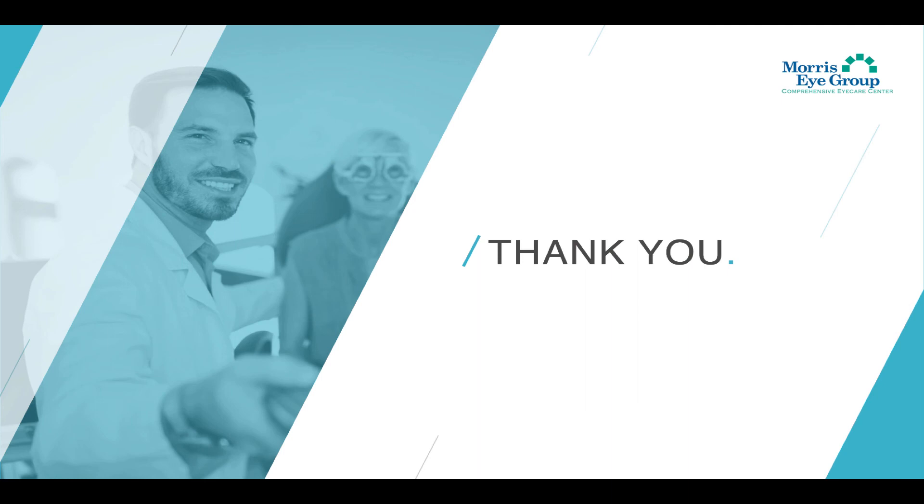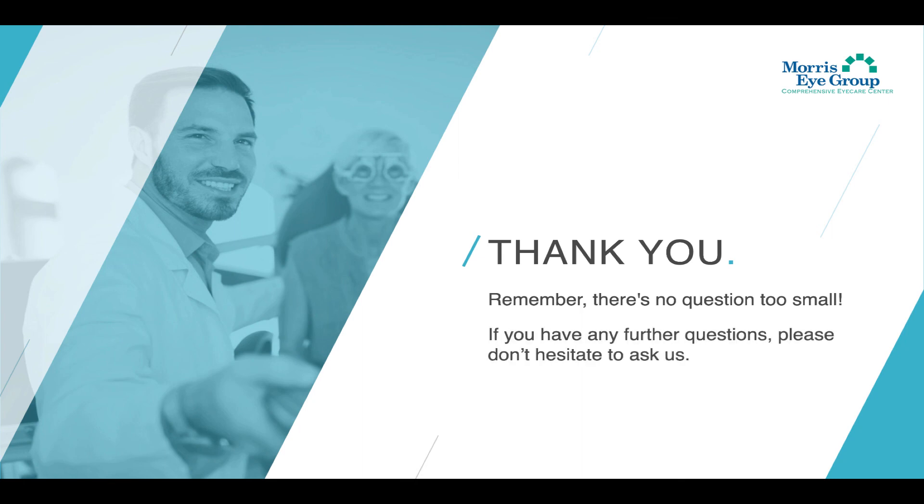And there you have it — that's everything you need to know for your pre-operation instructions. Remember, there's no question too small. If you have any further questions, please don't hesitate to ask us. We are here for you, and thank you for being a part of Morris Eye Group.